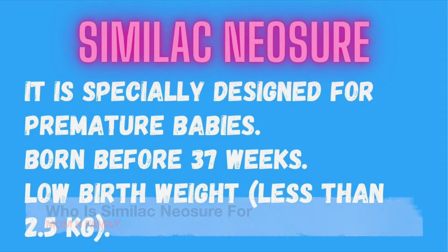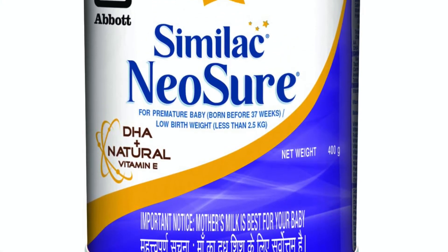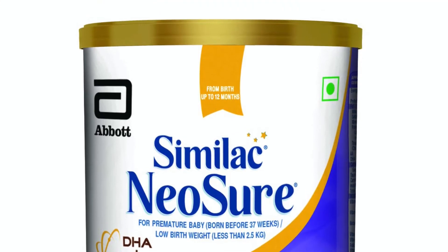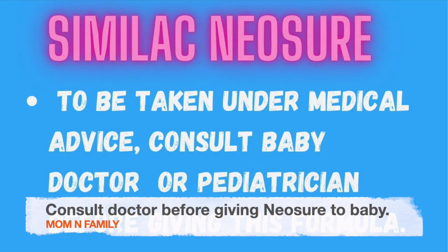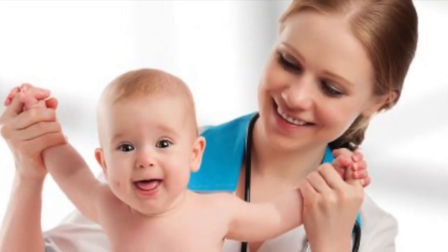Similac Neosure Infant Formula is specially designed for premature babies — babies who are born before 37 weeks or who have low birth weight, i.e. weight less than 2.5 kg. Similac Neosure should be given to the baby only after you have consulted the baby's doctor or pediatrician.